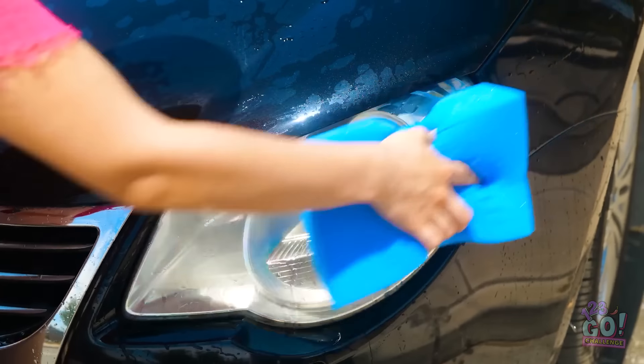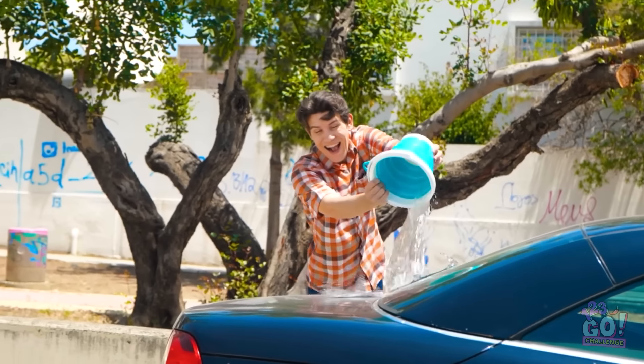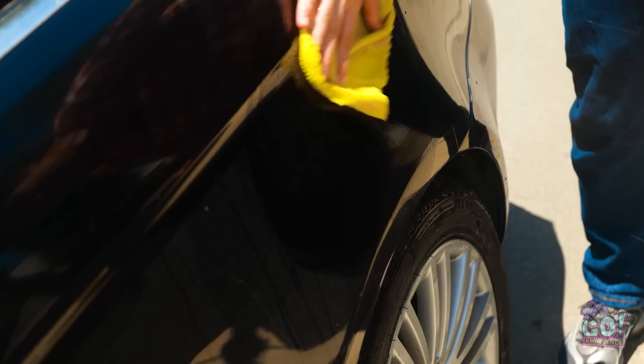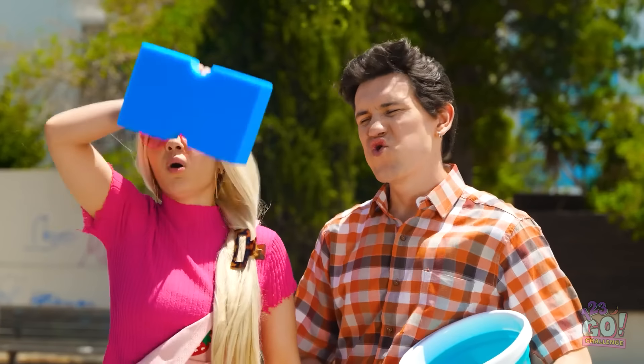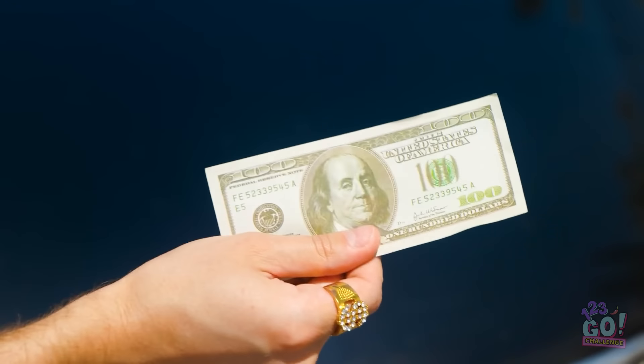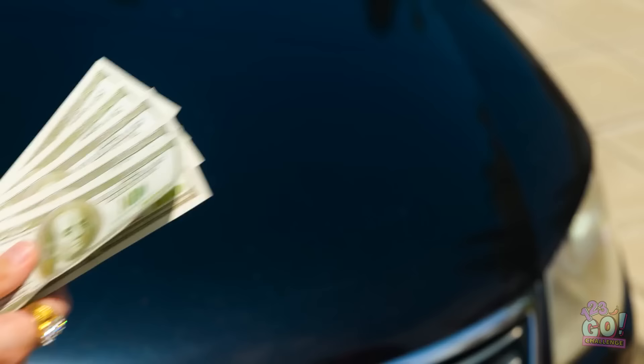It was hard work, but it was worth it! Finished already? I think you'll be happy! Let's see! Here you go! That's it? It's five! Okay, it's a little pricey, but you did a good job! We said five!